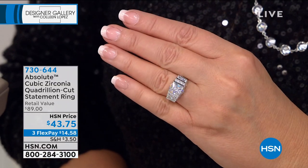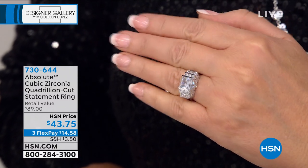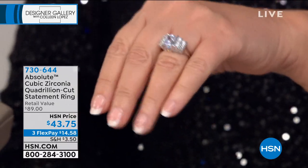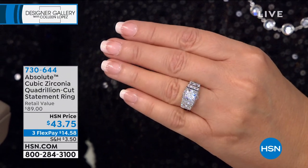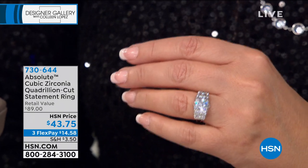This is the famous quadrillion. Look at this ring. When we launched quadrillion rings at HSN — and this was over 15 years ago, I'll never forget it because I bought mine, I had to have it — it's one of the most famous, iconic ring designs of all time. One of the most expensive rings you can possibly make.